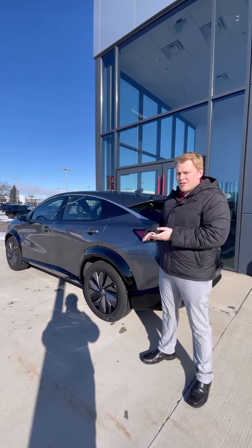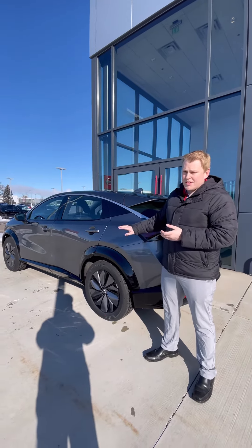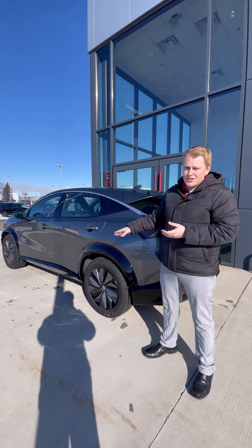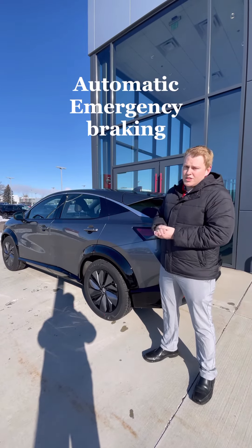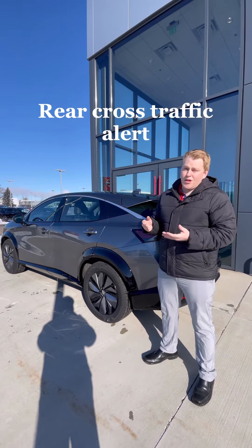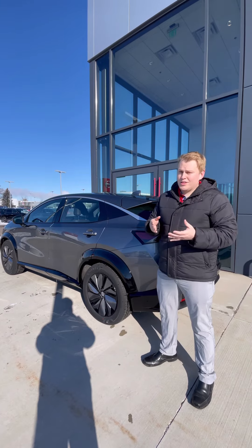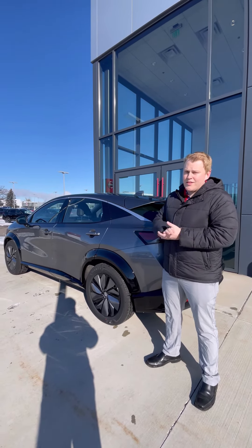The last thing I want to talk to you guys about is all the advanced safety features in this Ariya. Every model is going to come standard with Nissan's full suite of Safety Shield 360, which includes high beam assist, automatic emergency braking, blind spot warning, lane departure warning, rear autonomous braking, and rear cross traffic alert. Another really cool thing too is every single Ariya on the road is going to have Pro Pilot Assist standard, even on the base model.